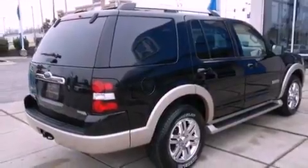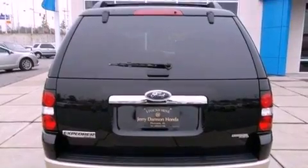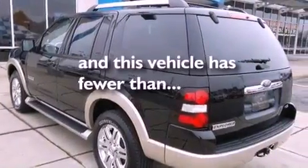Additional features include leather seats, four-wheel independent suspension, running boards, an anti-lock braking system, a power driver's seat, and this vehicle has fewer than 53,000 miles on the odometer.